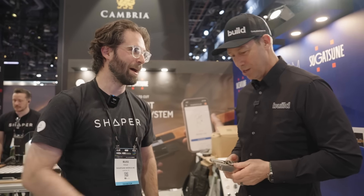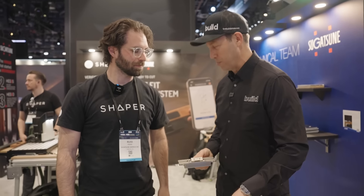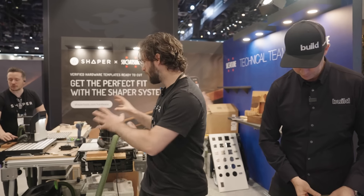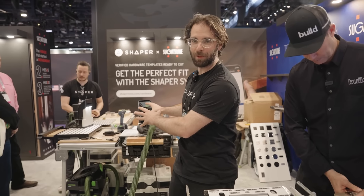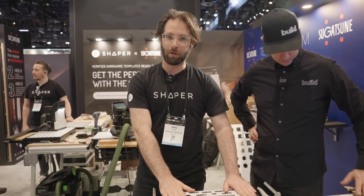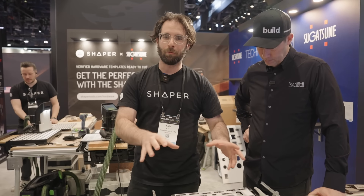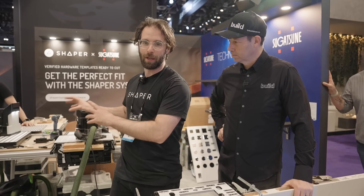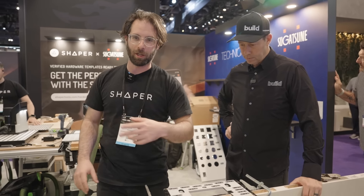I'm here with the future of routers — I've got Russ with Shaper Tools. Russ, how are you going to make a template for this thing? So we've got the Shaper Origin over here. This is a handheld CNC machine in the form factor of a plunge router. We have Shaper Plate, our universal template for Origin, and we use the digital world to make digital templates that keep this router inside the line. Come on around and I'll show you how it works.